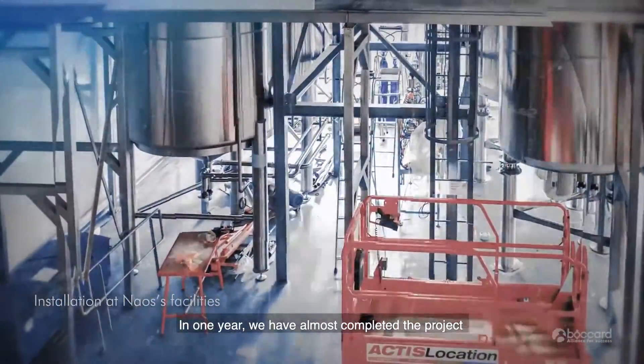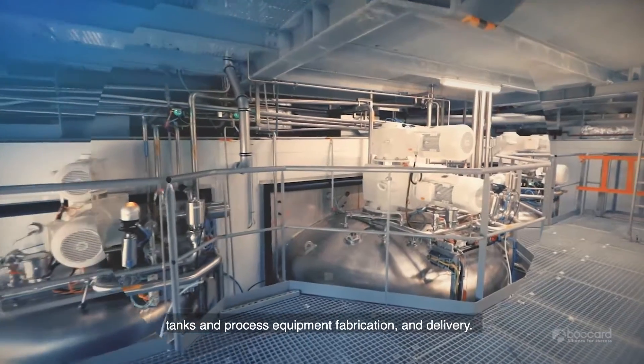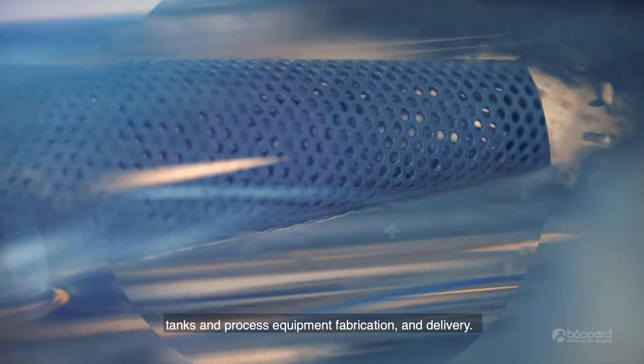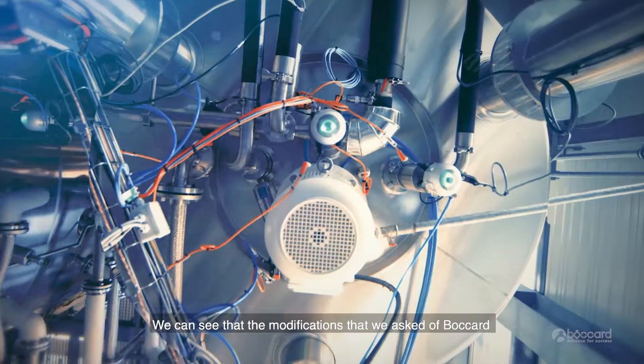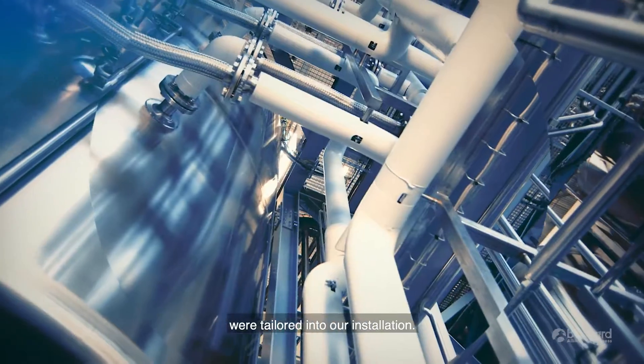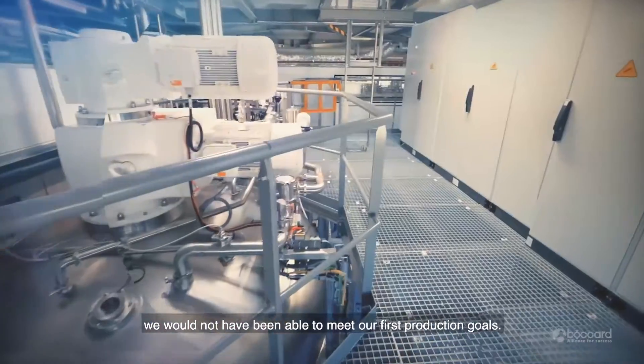In one year, we have almost completed the project, including the design studies, the manufacture of the tanks and process equipment, as well as the delivery. We can see that the modifications that we asked of Boca were tailored into our installation. Without their flexibility, we would not have been able to meet our first production goals.